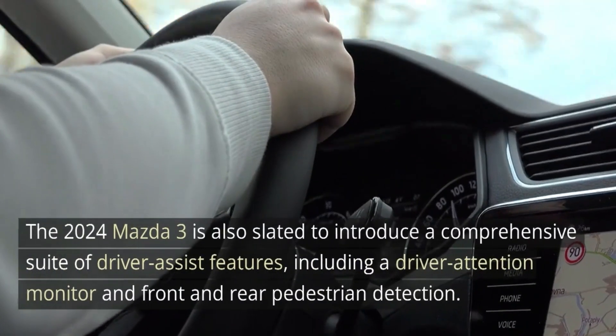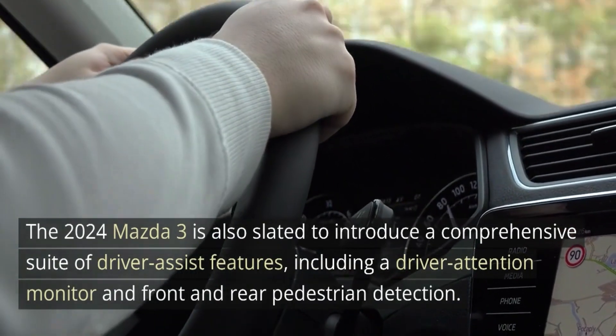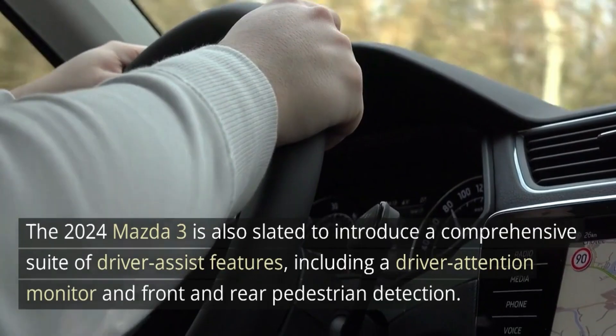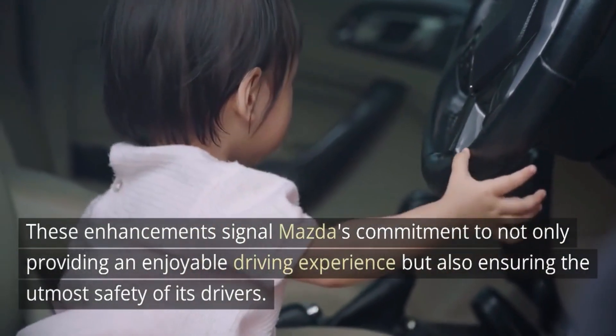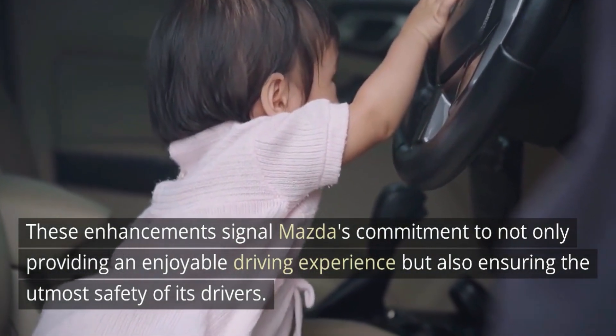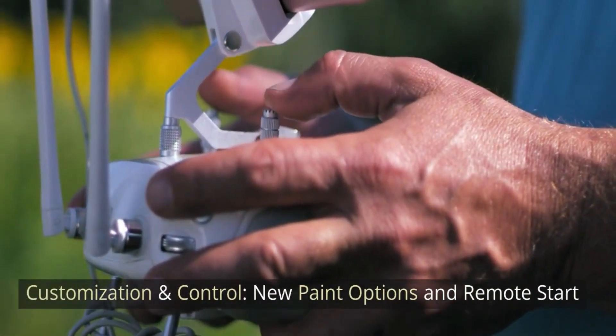The 2024 Mazda 3 is also slated to introduce a comprehensive suite of driver assist features, including a driver attention monitor and front and rear pedestrian detection. These enhancements signal Mazda's commitment to not only providing an enjoyable driving experience but also ensuring the utmost safety of its drivers.